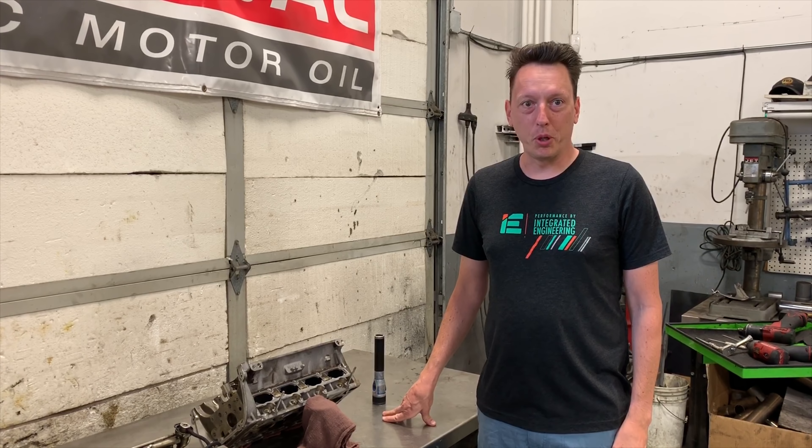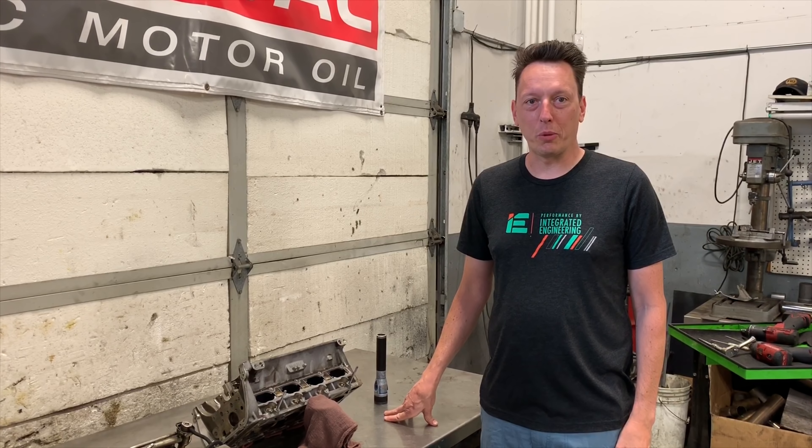Hey, what's up, this is Dean from Futural Auto Works. Today we have issued a challenge to one of the local chemical companies to kind of put up or shut up with their chemical carbon clean system.